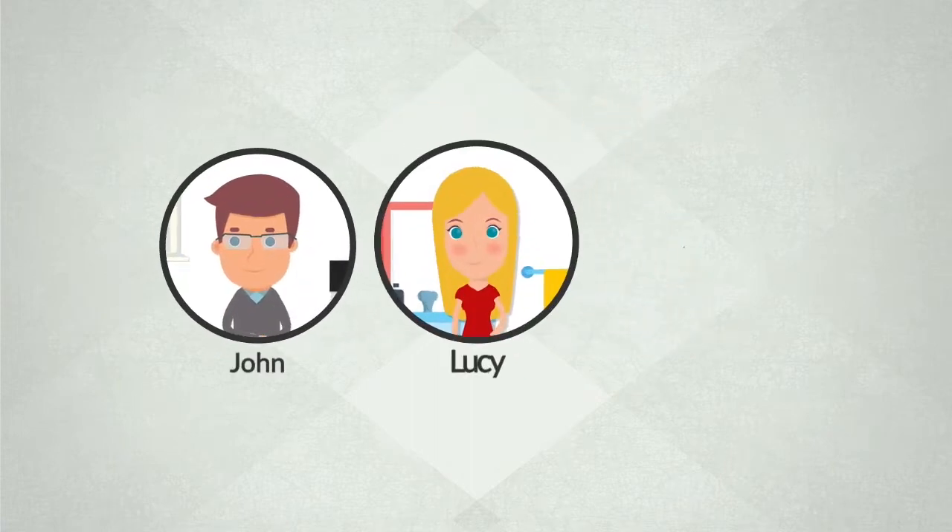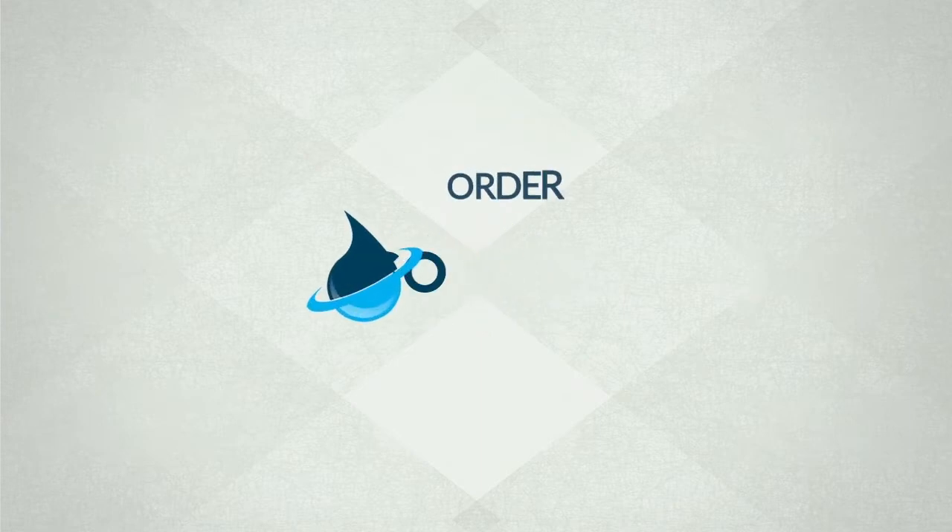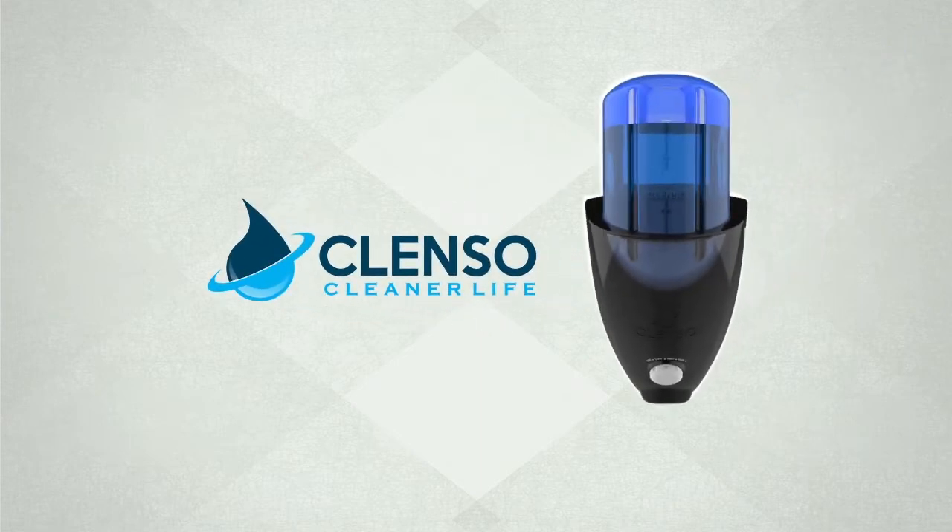So, like John, Lucy, Dave and Carrie, go natural and order Clenzo for a healthier and cleaner life. Take care.